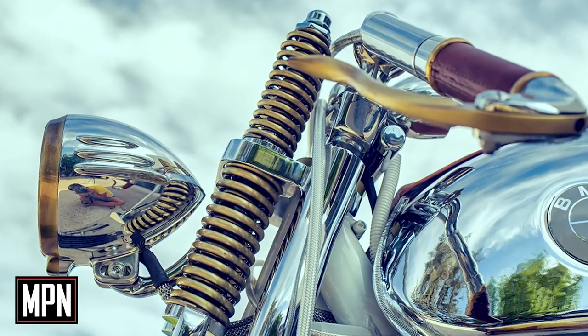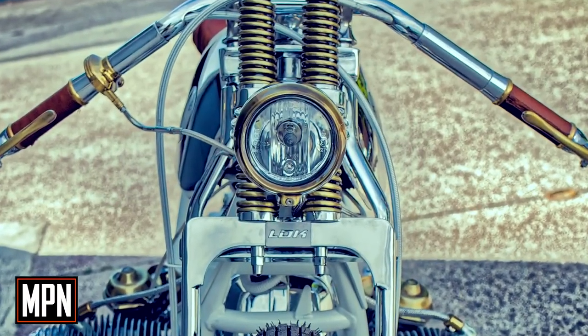Brown leather, white powder paint, and chrome plating combined with antique brass-plated parts have colored this impressive BMW.